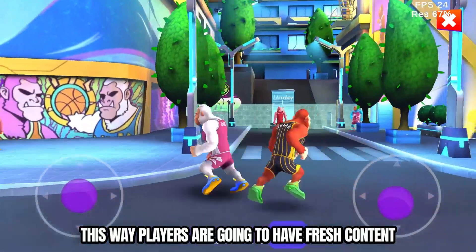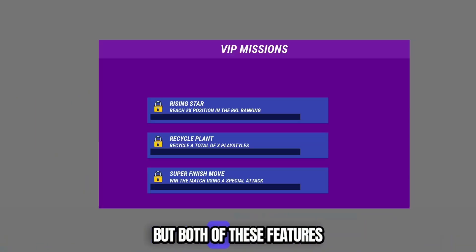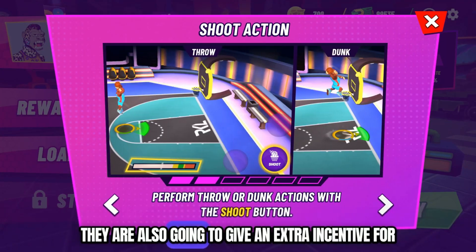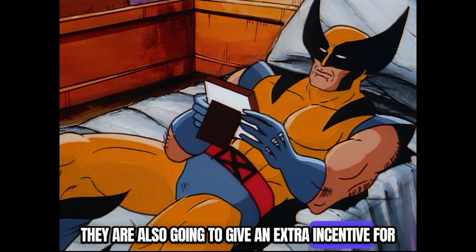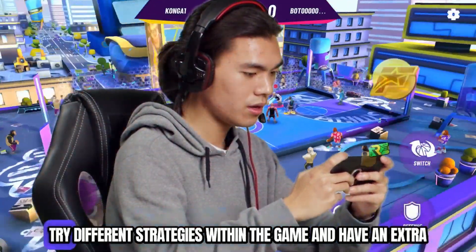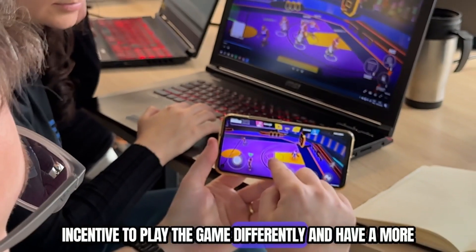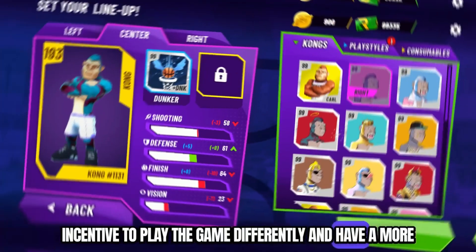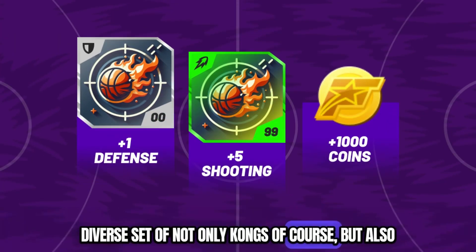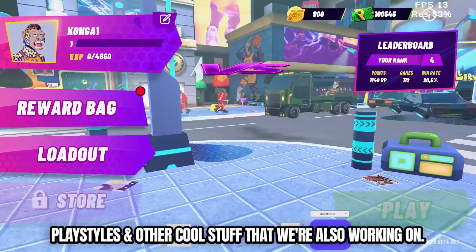This way players are going to have fresh content and bonus rewards to earn every single day. Both of these features — player achievements and daily missions — are also going to give an extra incentive for people to explore the game as a whole, try different strategies, play the game differently, and have a more diverse set of not only Kongs, but also play styles and other cool stuff that we're working on.